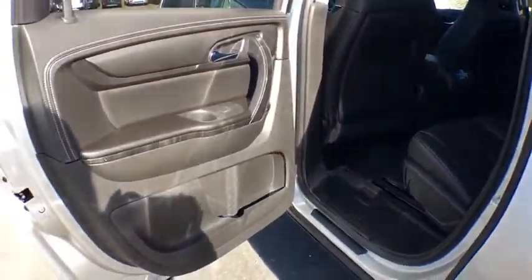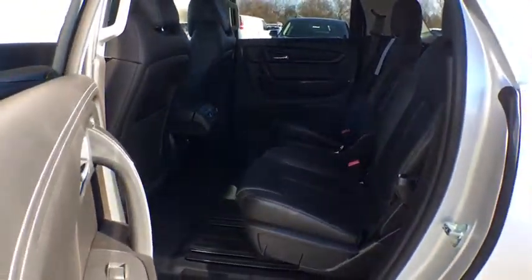Floor mats. Wouldn't you look great in this vehicle? Stop in today and see for yourself.